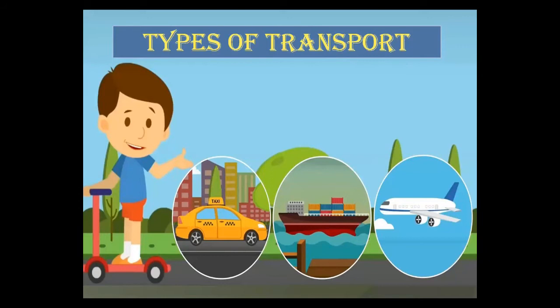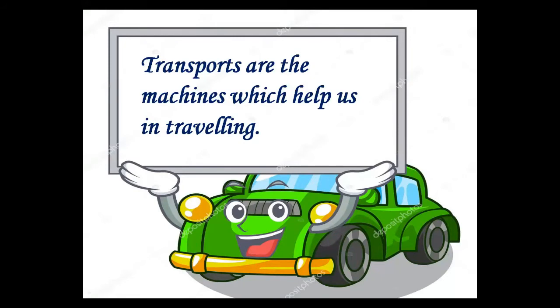Do you know why transports are machines? Because they help us in travelling and we reach our destination in a short time. Transport makes our work easy and saves our time. That is why we call transport our machines.